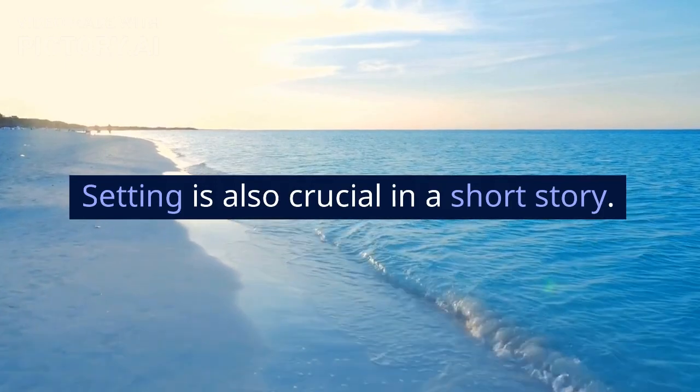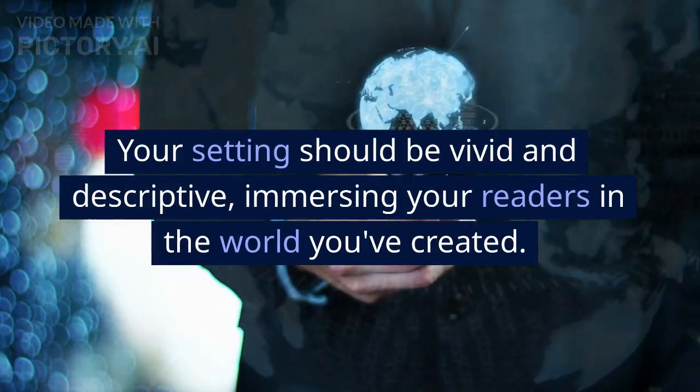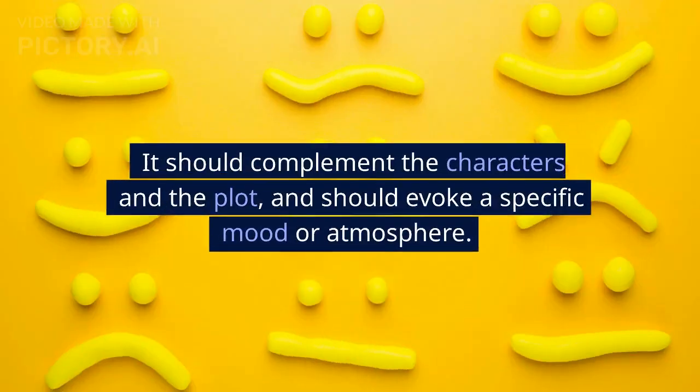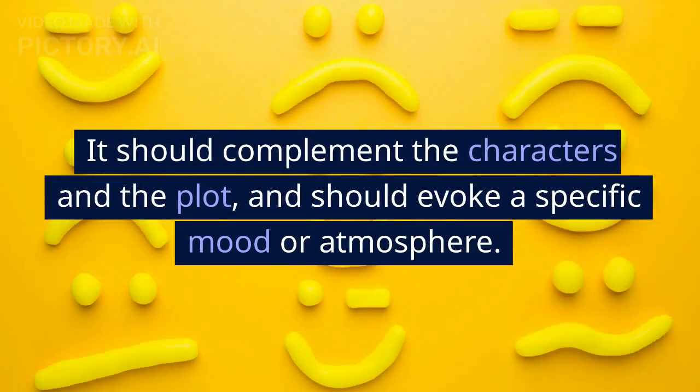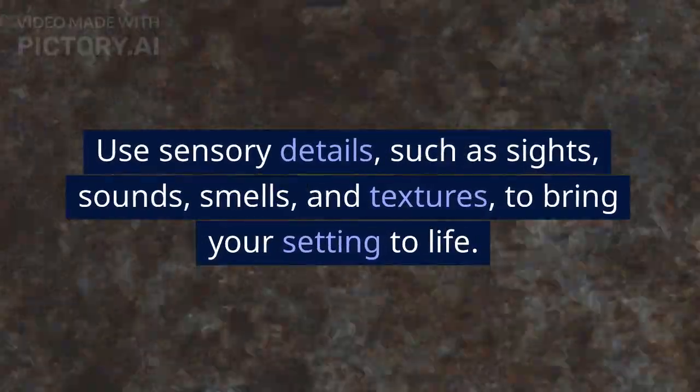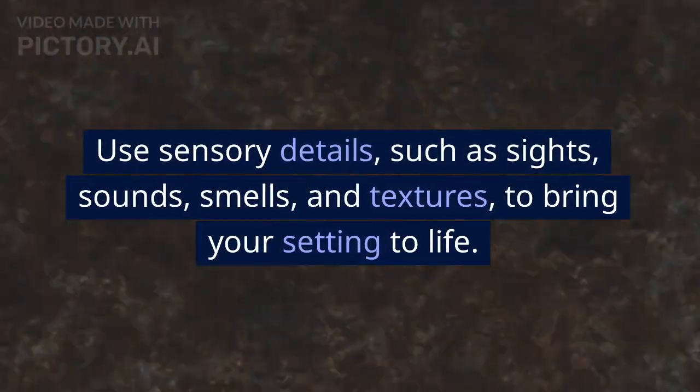Setting is also crucial in a short story. Your setting should be vivid and descriptive, immersing your readers in the world you've created. It should complement the characters and the plot, and should evoke a specific mood or atmosphere. Use sensory details, such as sights, sounds, smells, and textures, to bring your setting to life.